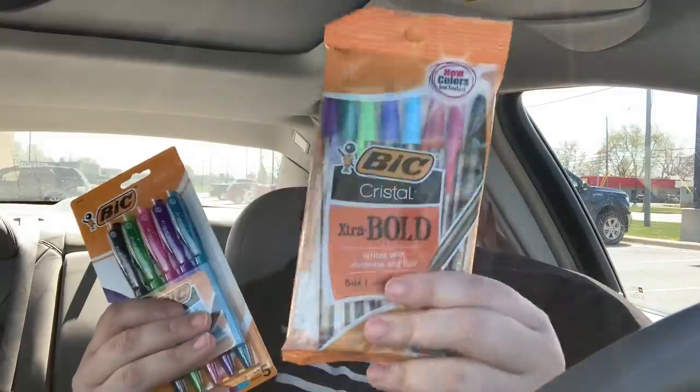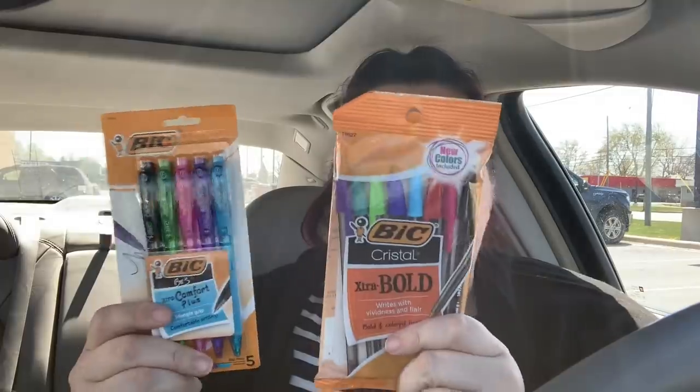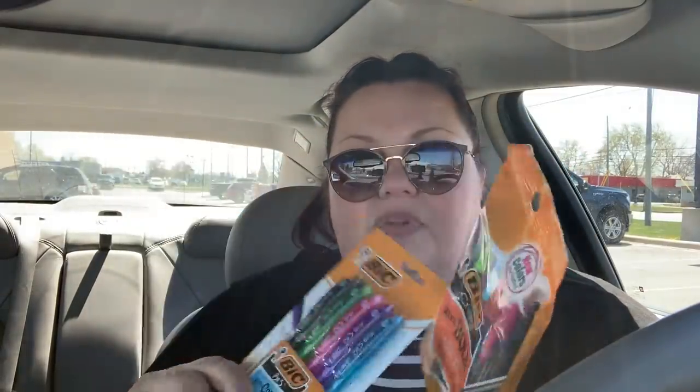Then the next thing I got was Bic. The Bic is not on sale, but we got a really high value coupon. This kind is $2.99 and this kind is $3.99. You're going to use that $5 off of two digital coupon, making it just $1.98 for both or $0.99 a piece. I got a click style and a regular style — I have a million pens, but colorful ink makes me happy, especially purple and pink. I think this one even has a teal!